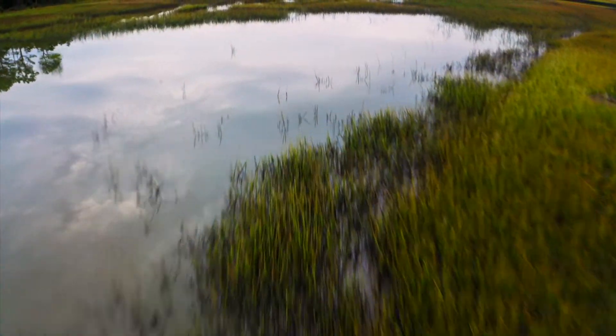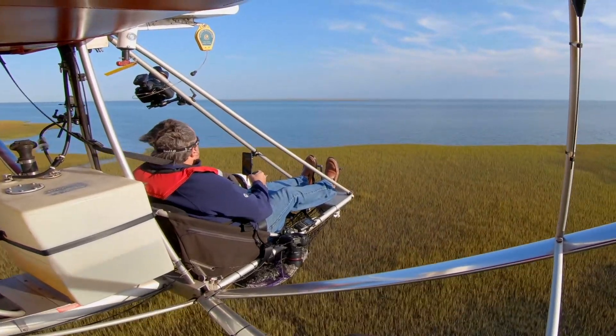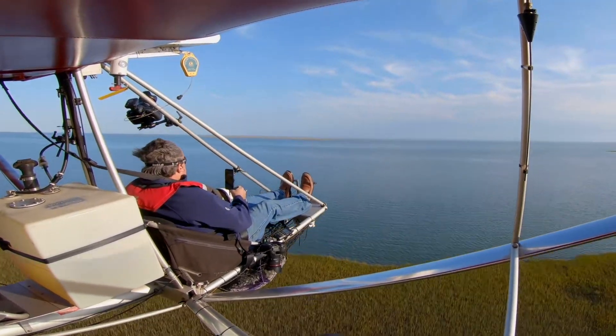Most of the time I probably fly and don't get any photos worth printing, but who cares? I'll get the next image the next day. Every day I get to fly is a great day.